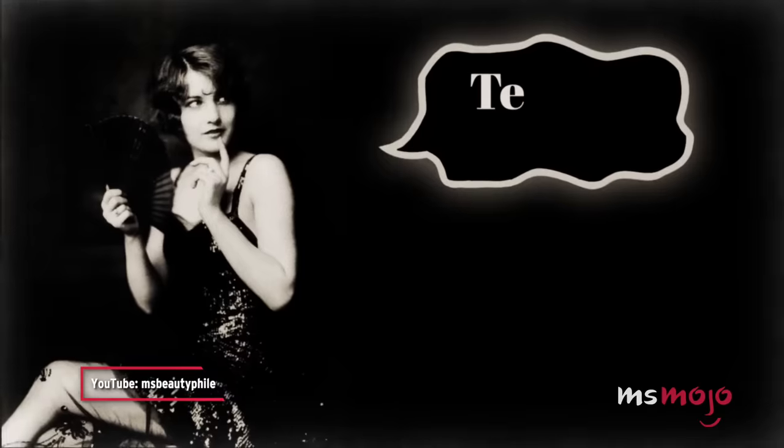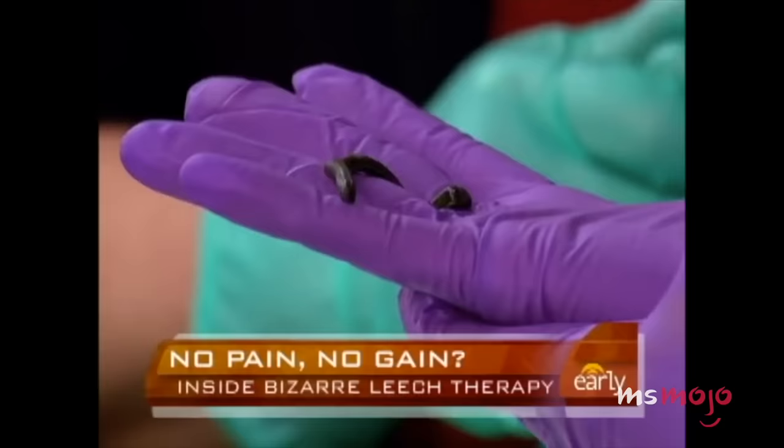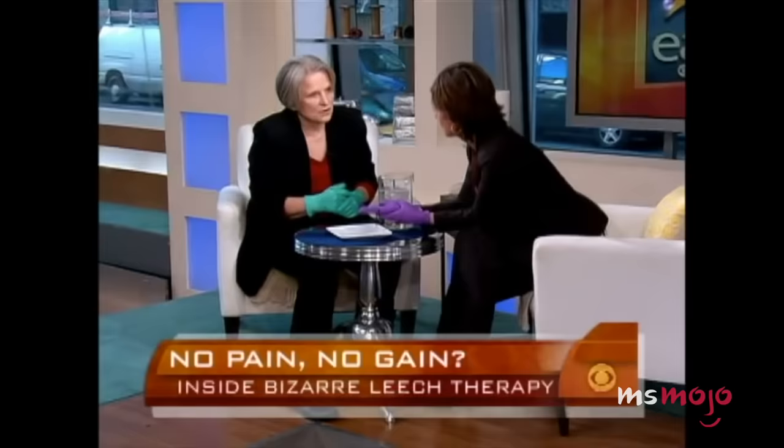Want to add a youthful glow to your skin? How about a radioactive substance like radium? Welcome to Miss Mojo, and today we're counting down our picks for the most dangerous older beauty practices that have, thankfully, been lost to time. So you think that there's absolutely no use for leeches as a beauty regimen or beauty treatment? It would be considered old school.